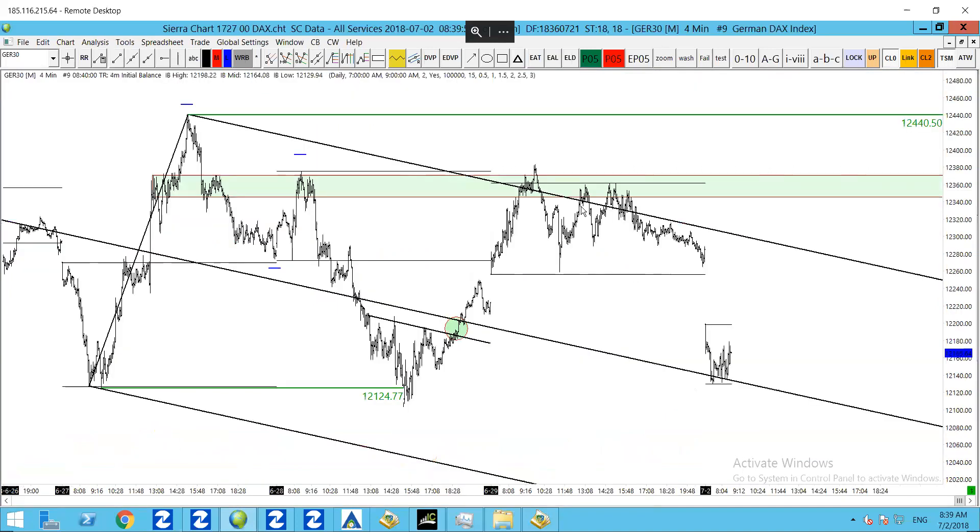Another option would be to take a look at the four-minute chart. We've noticed that we've taken a move down from this upper median line parallel down to the median line. We broke below the IB of Friday. Now we're currently forming the IB here today, so we'll wait for a breakout one way or the other. This is the chart that I shared on the article this morning.